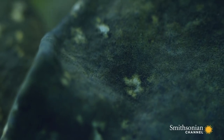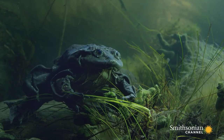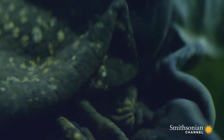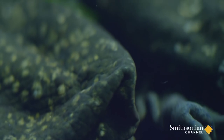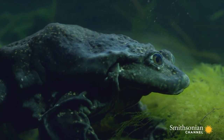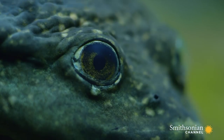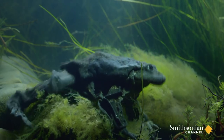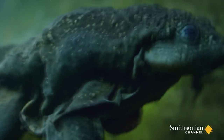If oxygen levels drop, the frog performs push-ups. This increases water flow over its thin, baggy skin and boosts the amount of oxygen it absorbs. It's the perfect collection of adaptations for an aquatic life at high altitude.